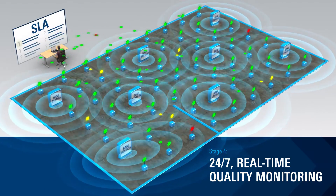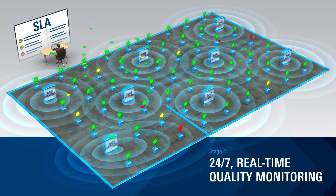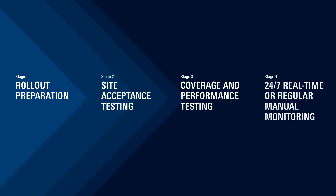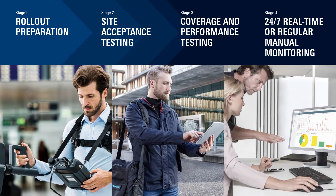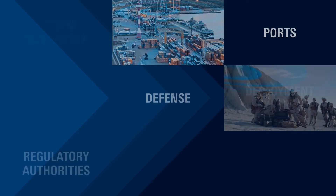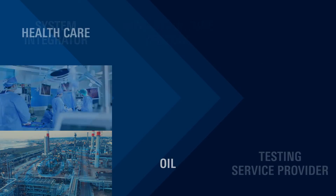Service level agreements for mission-critical use cases are required and must be verified on an ongoing basis. The entire Rohde & Schwarz portfolio is purpose-designed to resolve these requirements and to empower 5G private network owners to ensure ideal quality and performance along the entire lifecycle.